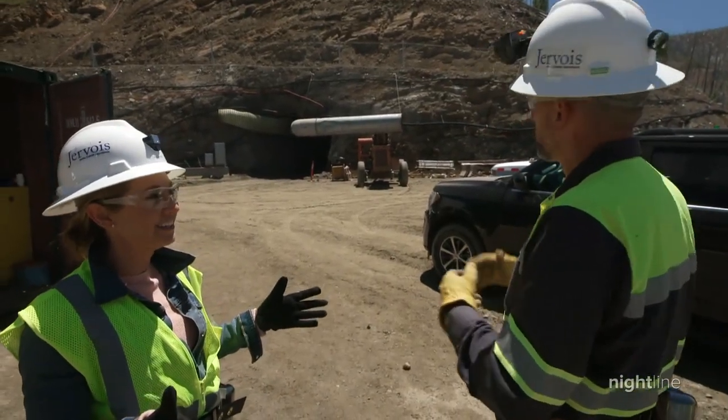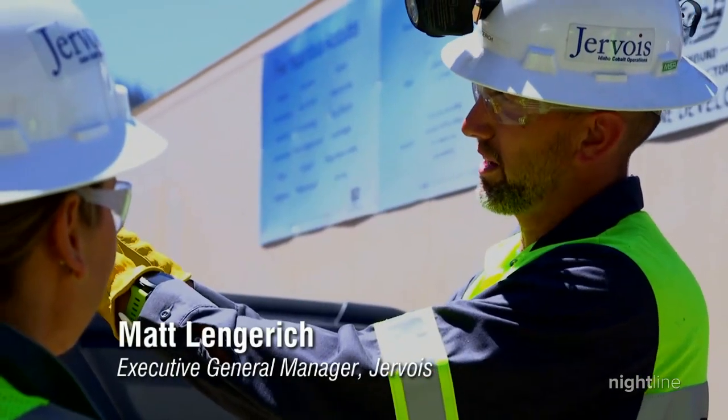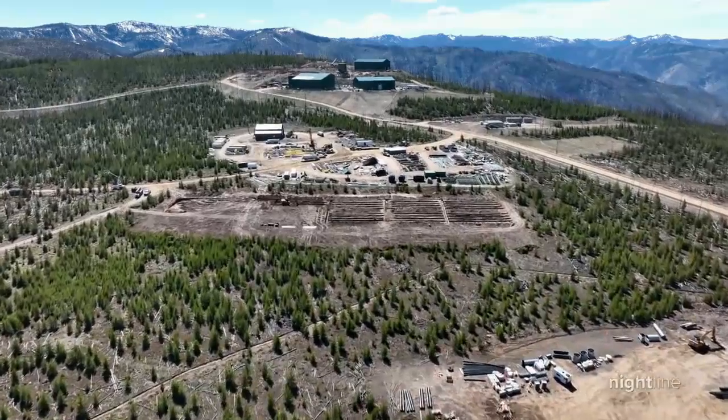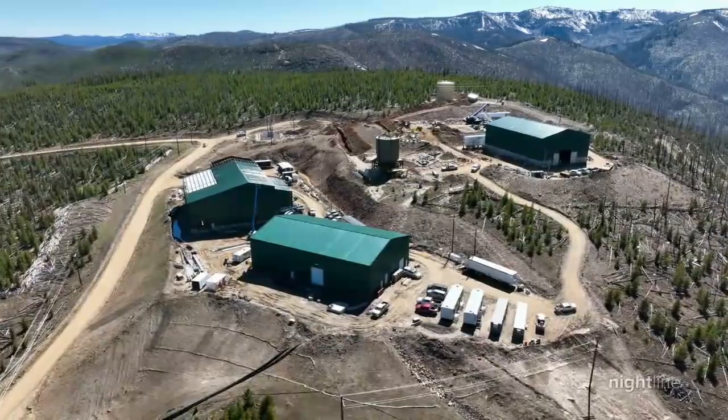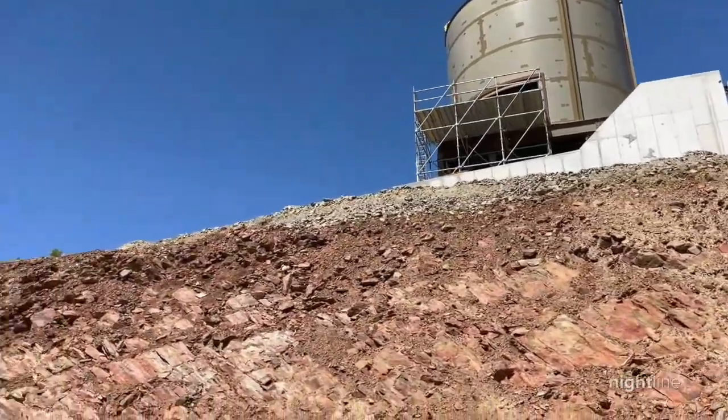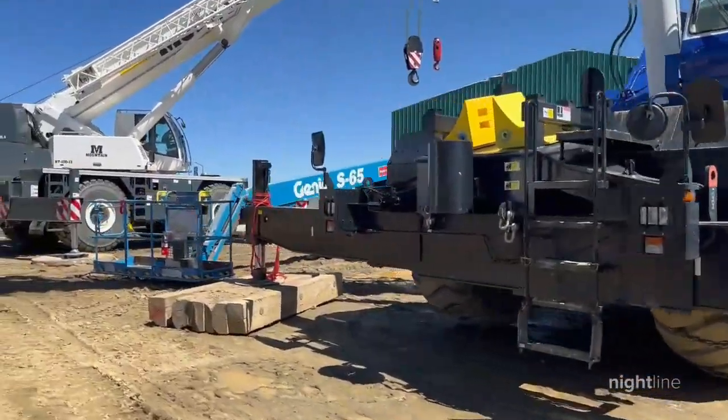You're putting tunnels in it. At the end, all of this gets filled — we close the portal, put the slope back, revegetate it, and nobody will ever know it was here. This new Gervois project will be the only mine in the United States exclusively focused on cobalt — the first in our country in almost 30 years.